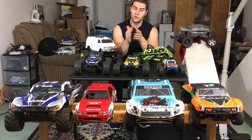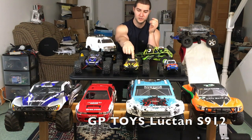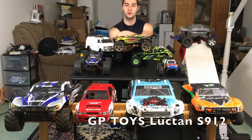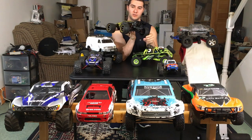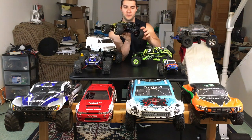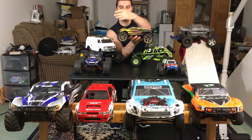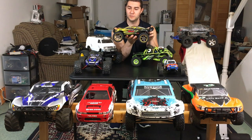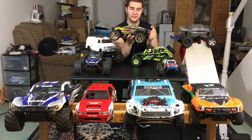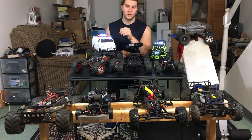My least favorite RC here is definitely this GP Toys — I'm not sure of the exact model name, but it's styled to look like the Traxxas Mini E-Revo. Why do I hate it? The differential. You can see when I spin one wheel they both spin — it's a fairly tight diff in the back. It's only rear-wheel drive, so the front does nothing. Not only is it relatively slow and nowhere near the speed they claim, but it constantly has a hard time turning and steering because the rear diff is just so tight.